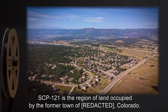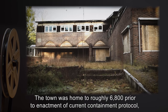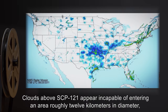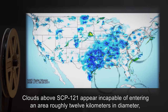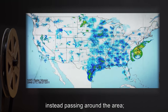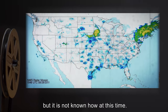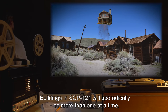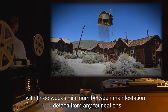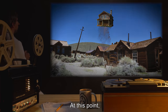Description: SCP-121 is the region of land occupied by the former town of Colorado. The town was home to roughly 6,800 residents prior to enactment of current containment protocol and holds roughly 3,000 buildings, both residential and commercial. Clouds above SCP-121 appear incapable of entering an area roughly 12 kilometers in diameter, instead passing around the area. It is speculated this is related to SCP-121's range of effect, but it is not known how at this time. Buildings in SCP-121 will sporadically — no more than one at a time, with three weeks minimum between manifestations — detach from any foundations and ascend into the air.